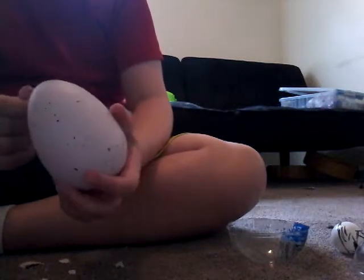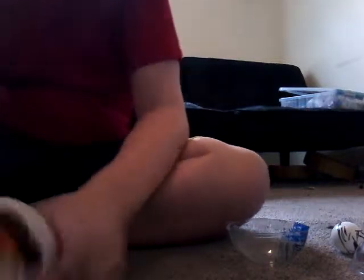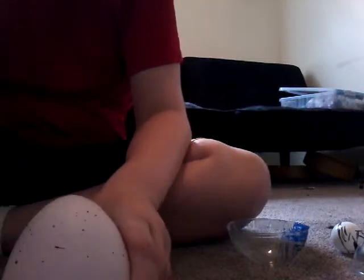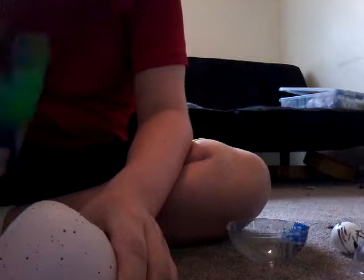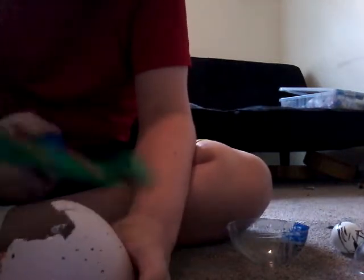Get out of here — dragon! This is a Pokemon egg. You can find us at Family Dollar in Wilmington.